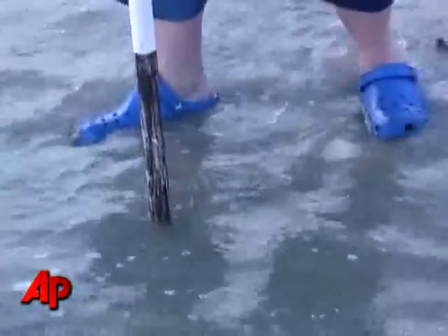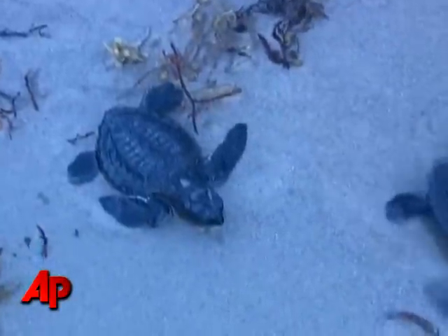At least seven to eight thousand Kemp's Ridley hatchlings have been released so far this year, and today we released 165.